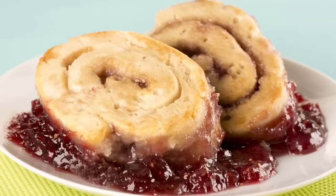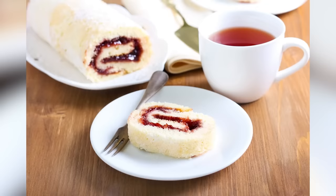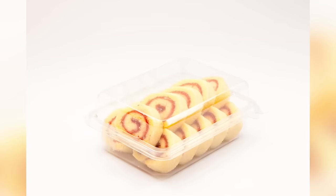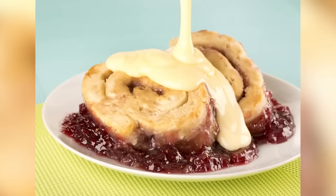The Jam Roly-Poly is pretty much just a Swiss roll with a better name. It's a pudding made from suet dough, which is spread with jam and rolled up before baking. You'll sometimes find it dusted with sugar or served with cream, custard, or ice cream, but it's a nice enough treat no matter how you have it. Modern versions often use sponge cake rather than suet, partly because it's easier to get hold of and partly because it's a little more palatable. Either way, it doesn't matter, just so long as it's bursting with fruit jam.